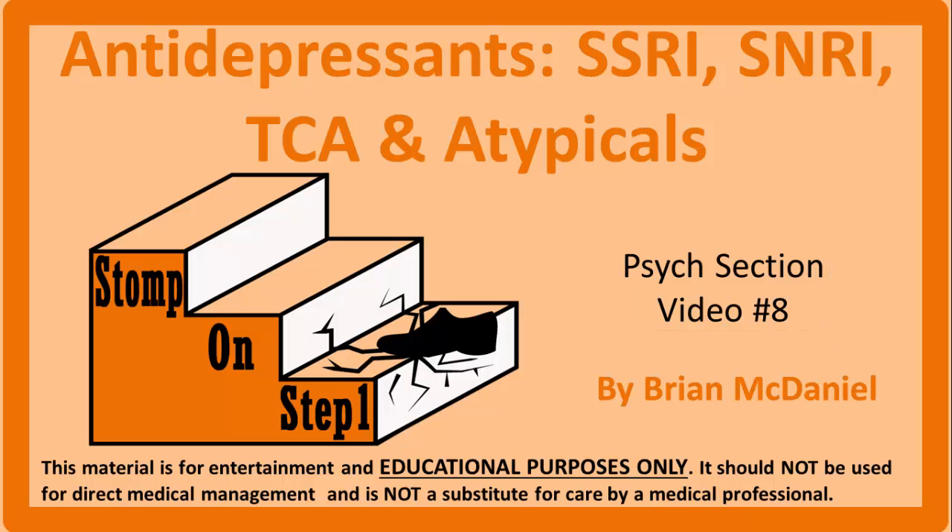We are going to review the mechanisms, indications, and side effects for the various antidepressant classes including tricyclic antidepressants, SSRIs, SNRIs, and atypicals. I originally planned on having antipsychotics, anxiolytics, and mood stabilizers in this video also, but it was getting way too long so I split those meds off into their own video which will be next in the series.